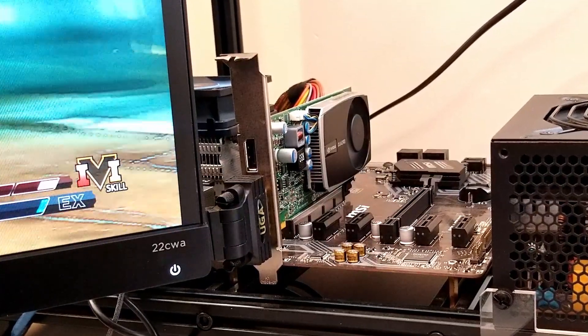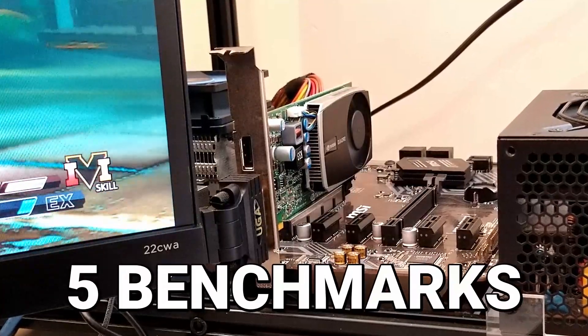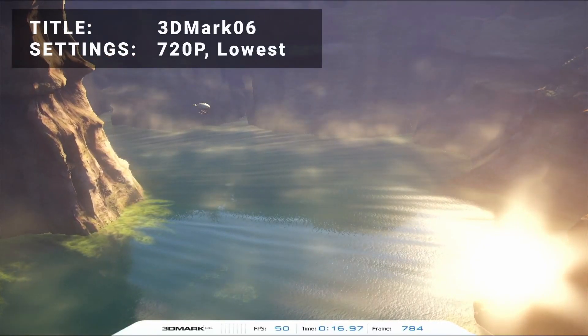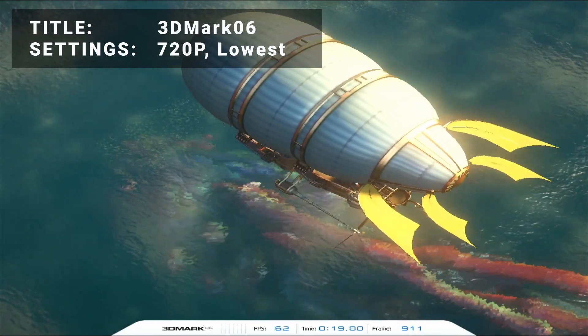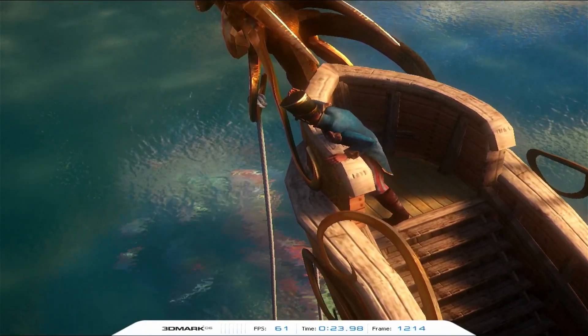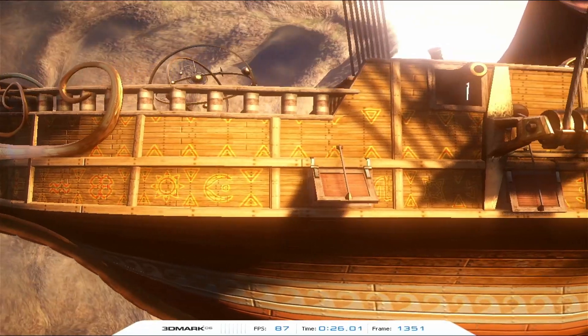Now let's put each of our remaining contestants through five different benchmark tests to see how they stack up. First up, it's 3DMark 06, running at 720p in the lowest settings. Some of the cards had a tough time getting through the newer versions of 3DMark, so we stuck with 3DMark 06.